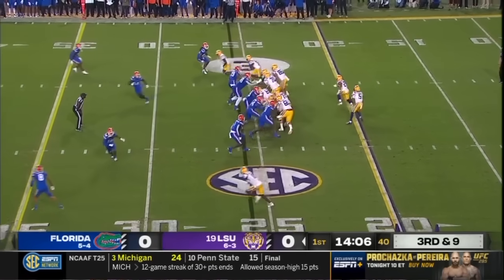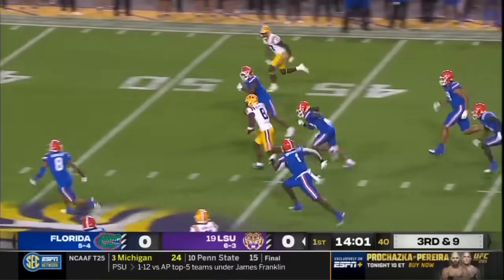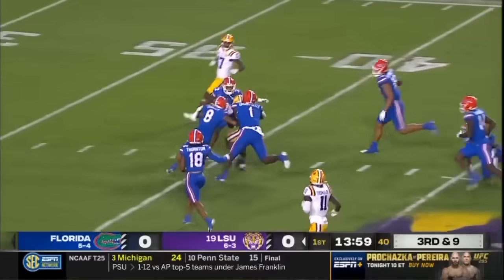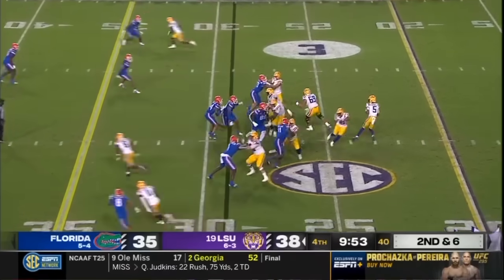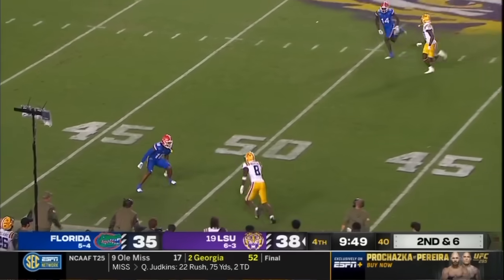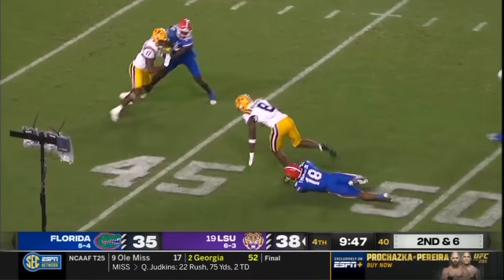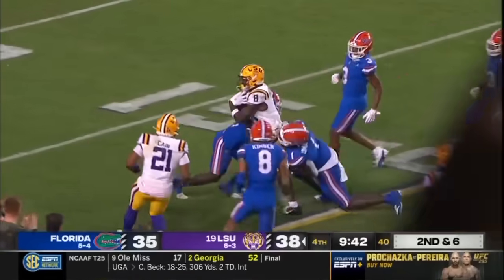Charles Turner — they roll the pocket and Daniels converts a third down. This is Malik Neighbors down the hashes, and Neighbors takes it into Florida territory. They bring a blitz, Daniels throws wide open, and it's Malik Neighbors — the nation's leading receiver — stays on his feet, all the way down to the 30, all the way down to the 20.